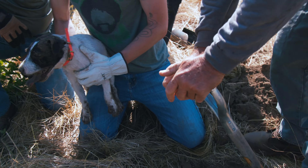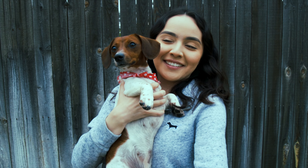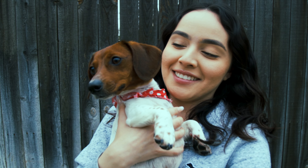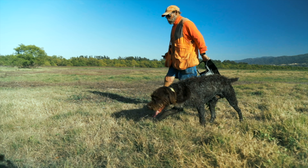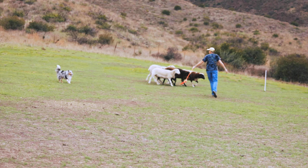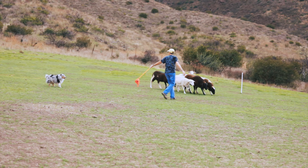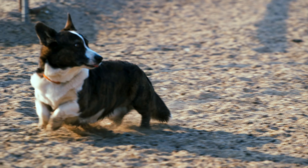In conclusion, working dogs play a crucial role in various industries and are valued for their intelligence, loyalty, and dedication to their tasks. Each type of working dog has unique characteristics that make them well suited for their specific roles, and they all require specialized training and care to ensure they perform at their best. Working dogs have become an integral part of society, and we should appreciate and respect the important work that they do. Thank you for watching Dogumentary TV — please subscribe to the channel.